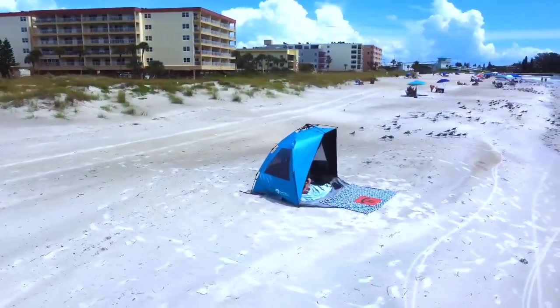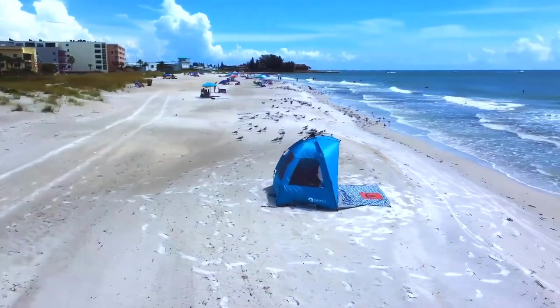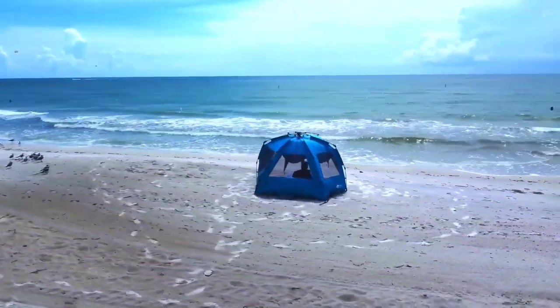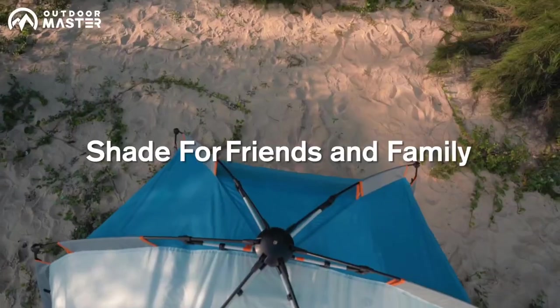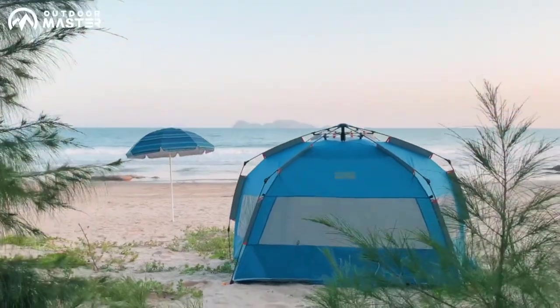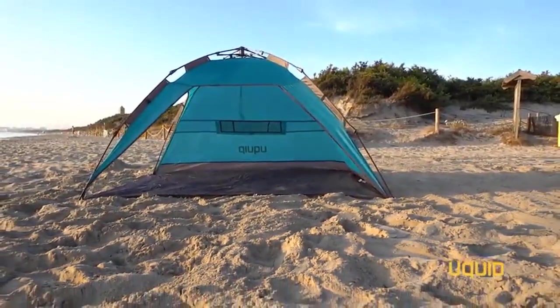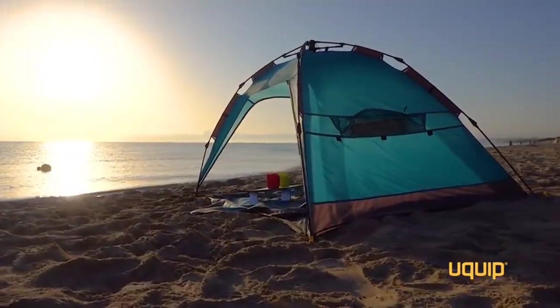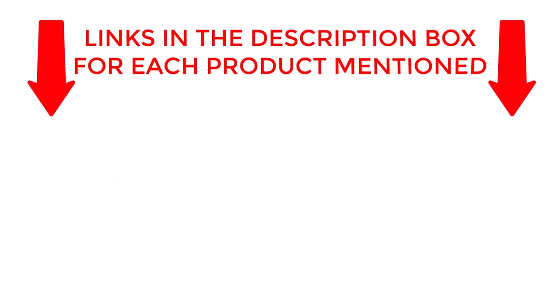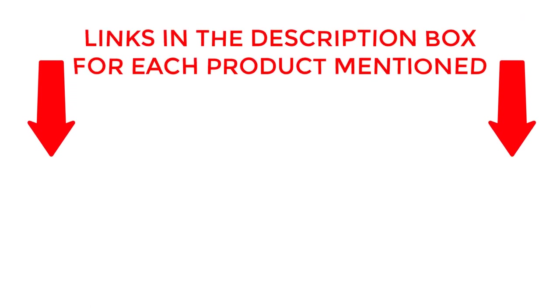Welcome back. Today I'll be sharing my top picks for the best beach tents of 2023. I've researched extensively to bring you a list of the top 10 tents, each offering unique features, benefits, and prices. Whether you're a beginner or an experienced camper, my recommendations will help you make an informed decision. If you want to know about pricing and other information, be sure to check my description. So without any further delay, let's jump into the video.